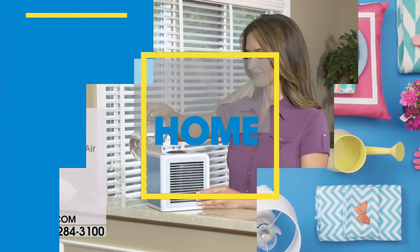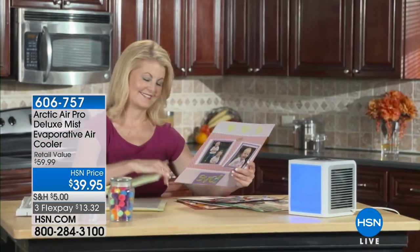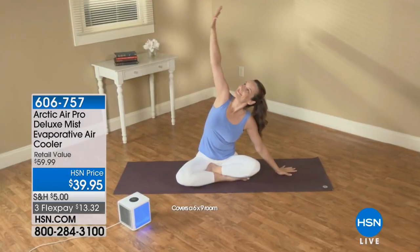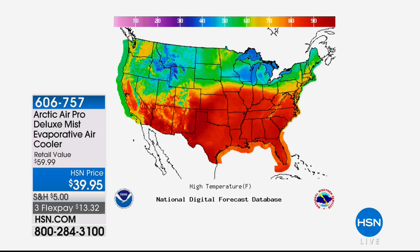Next item: are you hot? Maybe you're like me and you need hot flash heaven. I have the next best thing for you so that you can create your own comfort zone whenever you're in your kitchen or your office, so you don't have to fight with your partner about the thermostat or raise that electricity bill. This is the Arctic Air Pro Deluxe Mist Evaporative Air Cooler. It is getting hot out there — look at Texas, my home state, then I moved to Florida. Everything in red — that's how hot it's getting. It's $39.95, three flexible payments of $13 and some change.